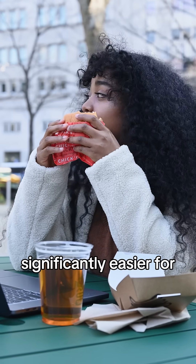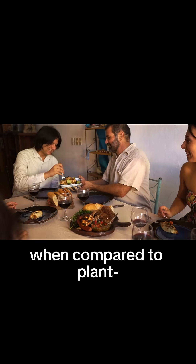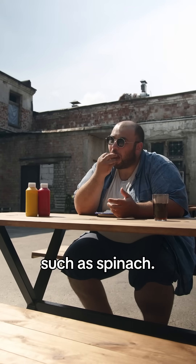In fact, heme iron is significantly easier for the human body to absorb when compared to plant-based sources of iron, such as spinach.